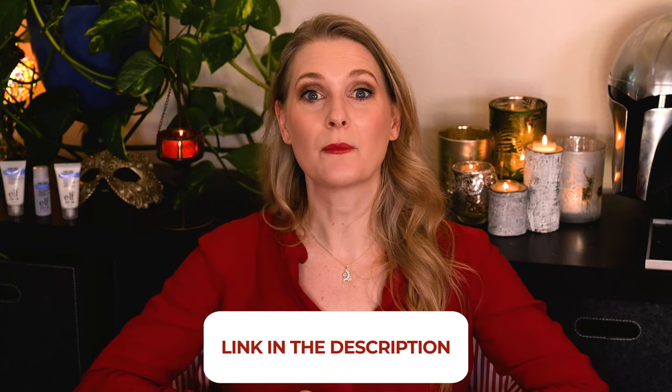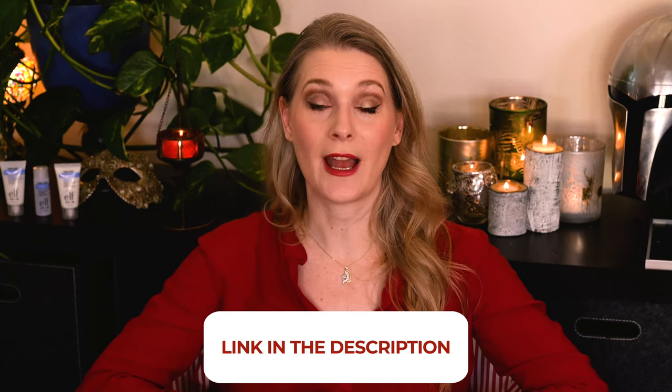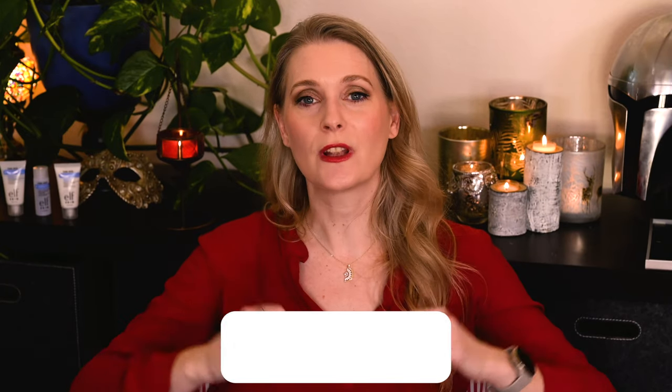If there is anything you would like to add, please do so in the comments below. I will link to more videos you might find interesting on the screen and links to my Instagram and blog in the description box. And don't forget you can join the membership if you want to get more involved! See you soon, bye!